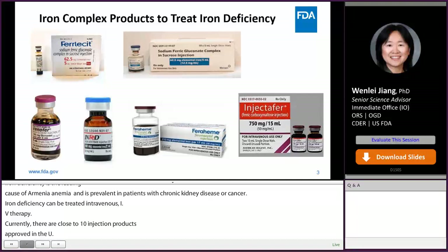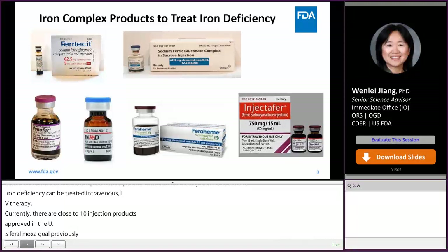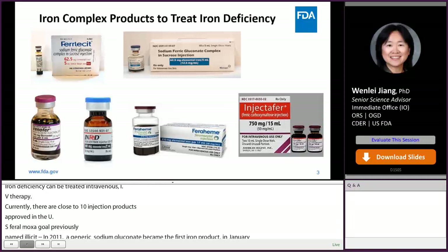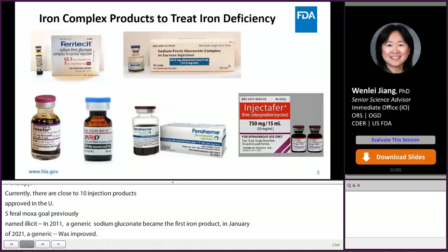In 2011, a generic sodium ferric gluconate became the first FDA-approved generic IV iron product. In January 2021, a generic ferric gluconate was approved. These iron complex products all consist of a ferric oxide core that is stabilized by a specific carbohydrate.